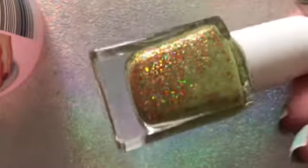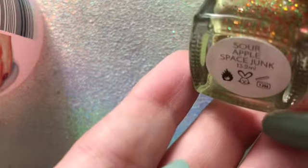Next one is from Polish Pickup - it's like a wine polish and it was on Rainbow Connection. This is 'Zombie Kill of the Week' and it's absolutely stunning - look at that shift! Next we have another Painted Polish and this is 'Sour Apple Space Junk' - that's the one. It is absolutely beautiful, the flake in this Sour Apple Space Junk is gorgeous.